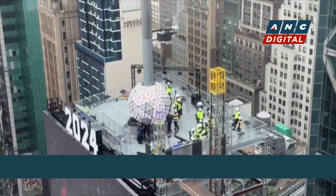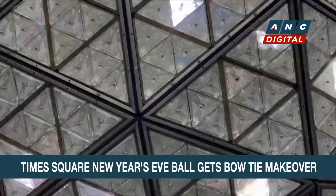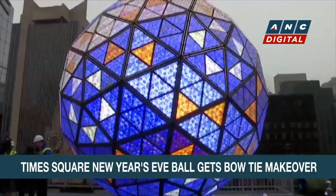The iconic Times Square New Year's Eve ball gets a new design. The redesign features a bow tie lighting pattern. The organizers say it reflects the history of Times Square, which was once known as the bow tie.